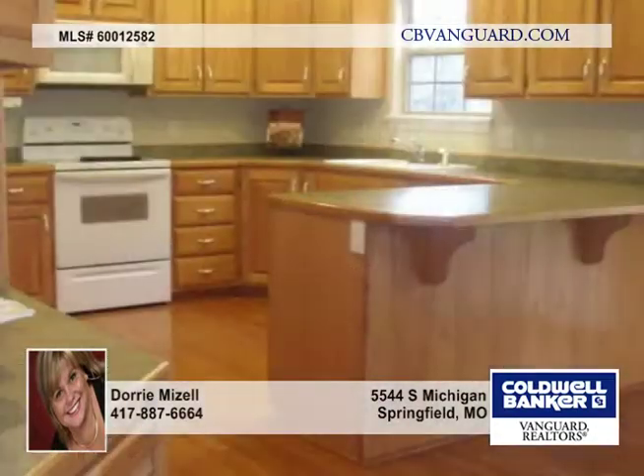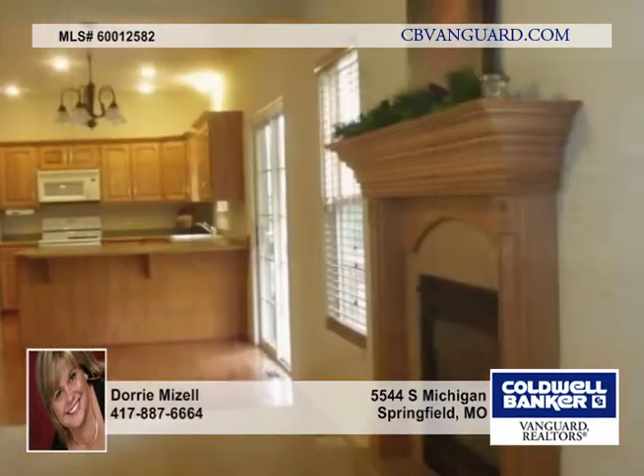This home offers French country architecture with four bedrooms plus an office, with a huge gourmet kitchen with a pantry and built-in desk. There's a laundry room with cabinets and closet for storage, plus a soaking sink and tile floors.